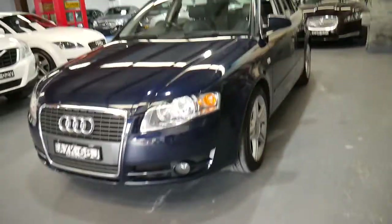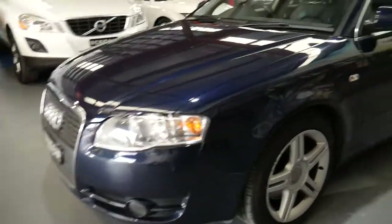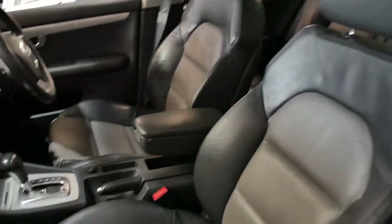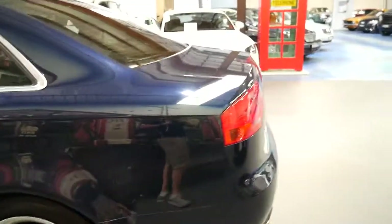We've got this gorgeous little Audi A4 from 2006. It's the first of what we call the B7 series, in this beautiful dark navy blue with the two-tone leather interior. With a nice set of alloy wheels, this interior, a sunroof, and a bit of stainless steel inside, we believe this is what's called the S-Line package.